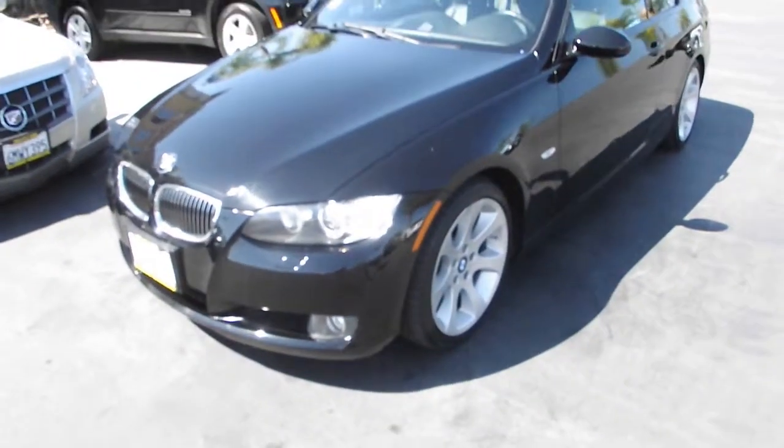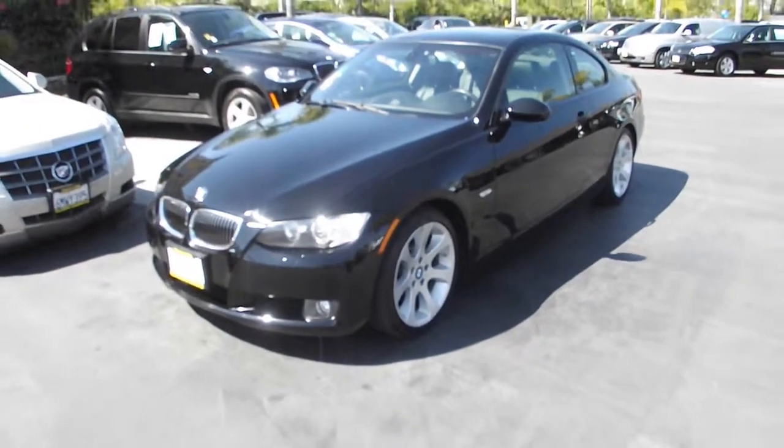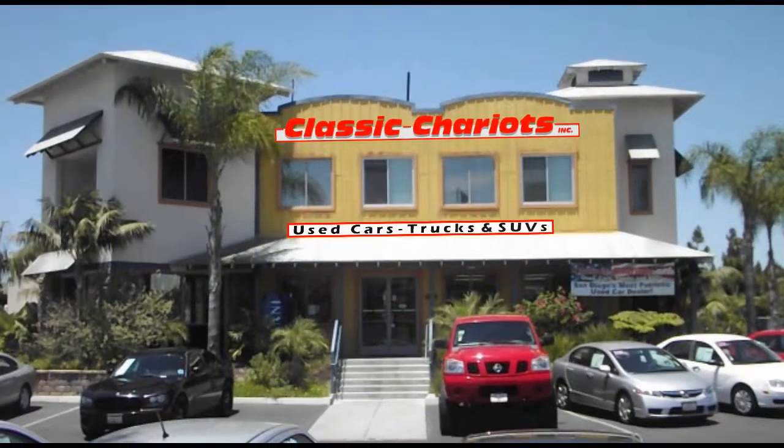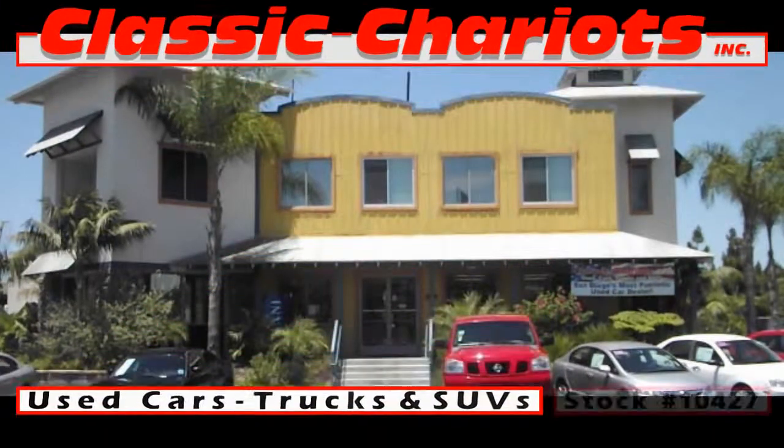This coupe is loaded! Test drive this vehicle and other alternatives at Classic Chariton Vista. Ask for stock number 10427. It looks so lovable!